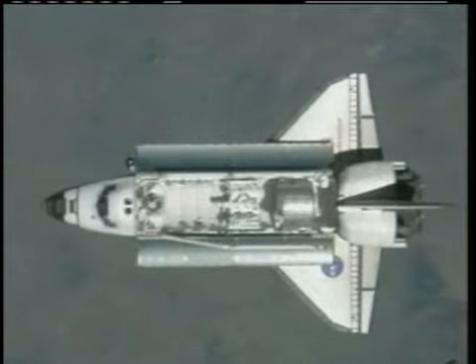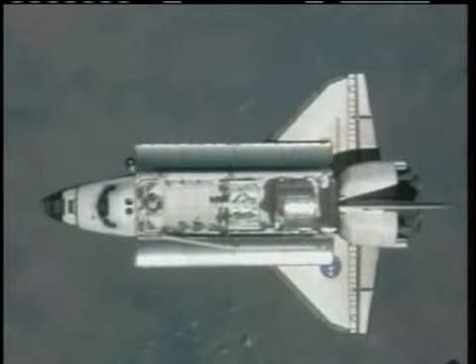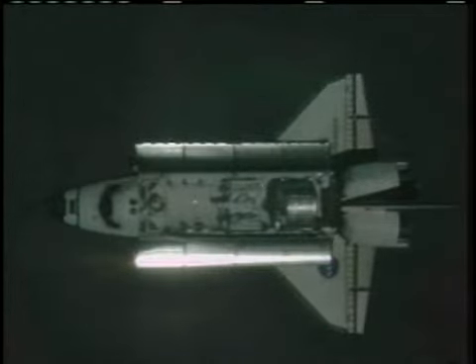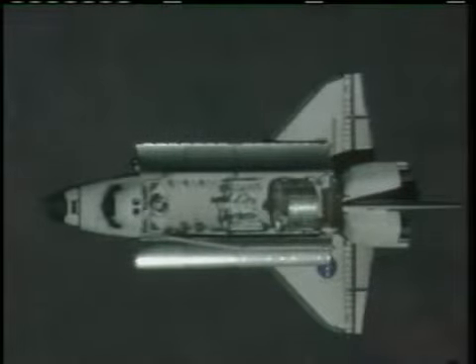TAPA Endeavour, 3, 2, 1, mark. TAPA copies, RPM start. That communication between Endeavour and the International Space Station marking the start of the RPM, the Rendezvous Pitch Maneuver, at 9:26 Central Time.